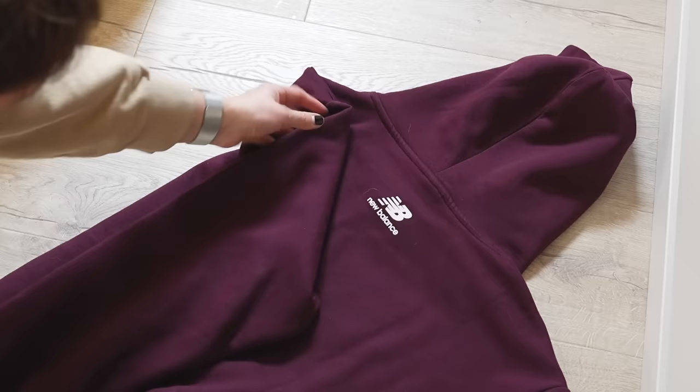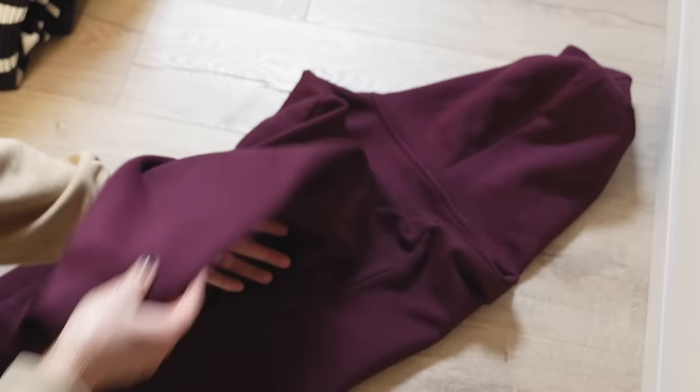If this is your first time watching one of my wardrobe organisation videos, I choose to fold items vertically because it's so much more efficient in terms of space and it's easier to see what you have. You can literally fold anything vertically — whether it be activewear, jeans as you'll see coming up, t-shirts, knitwear — and I even have all of my socks and underwear folded vertically too.